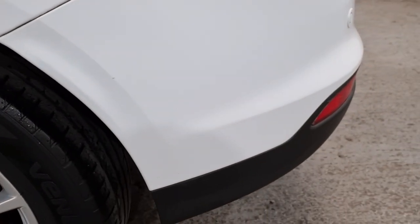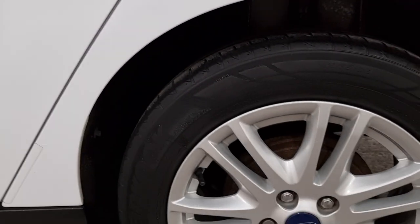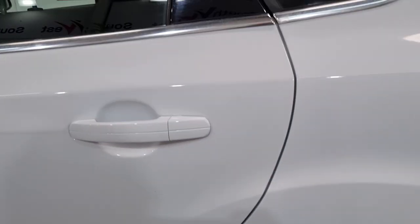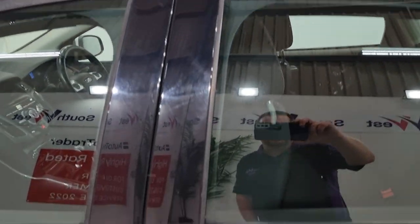This vehicle has 61,140 miles on the clock. It's just been serviced and has a long MOT until February 2024.